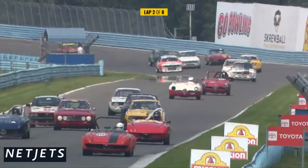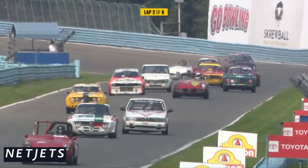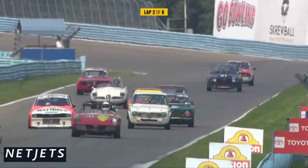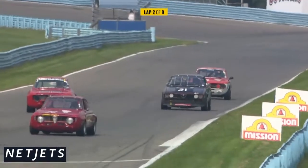Look at this huge field of Alfas — 47 if I counted correctly coming through. That's Chris D'Amico there in that red and white Maloche Spider. There's Glenn Bauer in that Marlboro car. Such a long field — I don't know which one of these cars to talk about, there are so many cool cars out there.